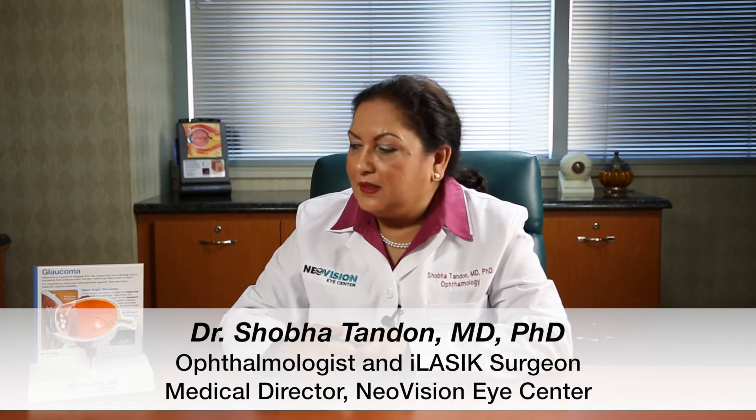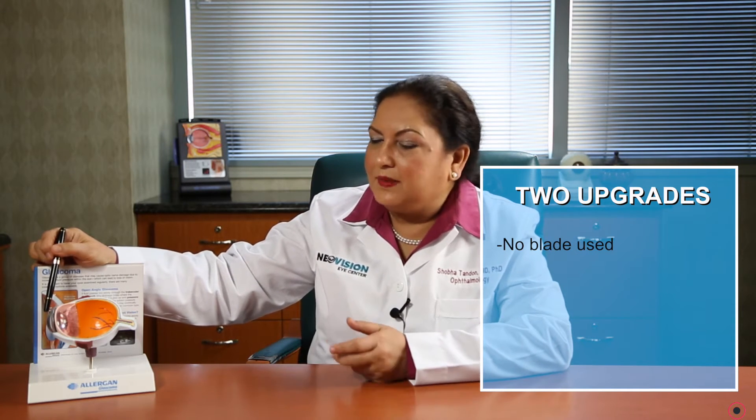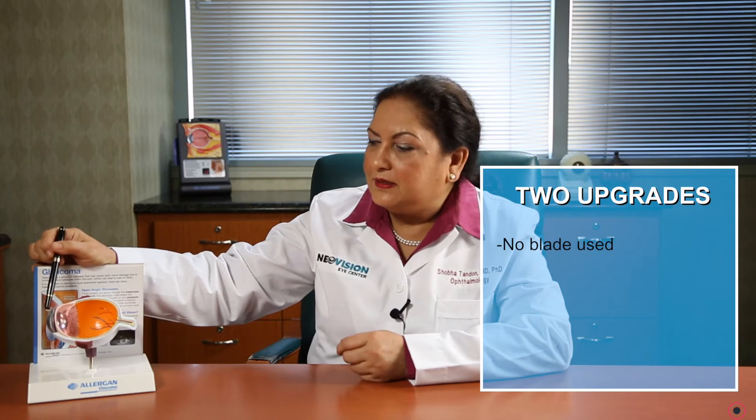We offer advanced LASIK surgery at New Vision Eye Center, and in advanced LASIK there are two upgrades that we use. The first is we replace the blade. Many of you may not know that in LASIK there is a step where a blade is used, but we do not use a blade. We use a femtosecond laser, and the company that I use is called Intralase.